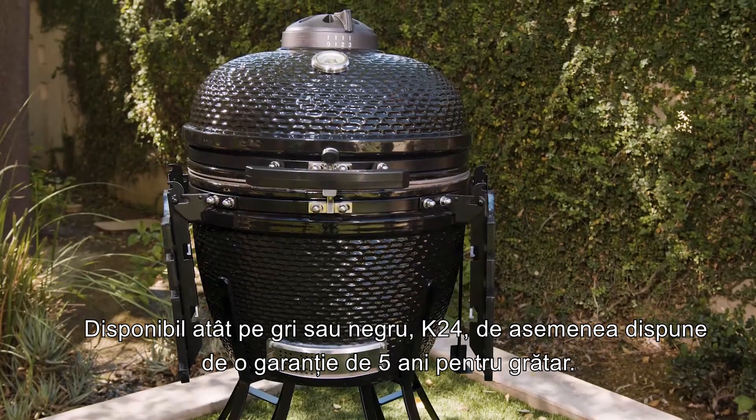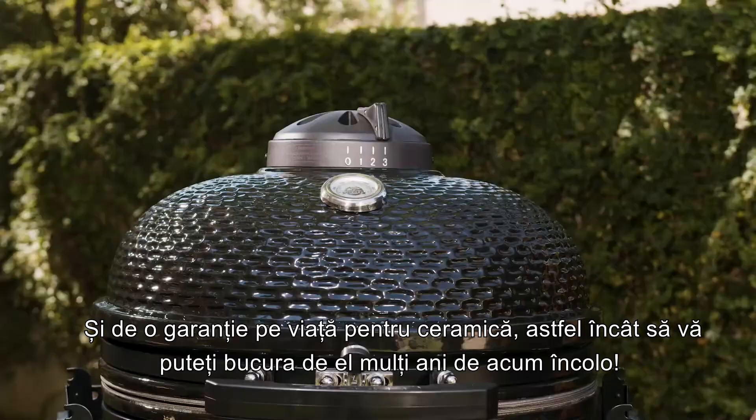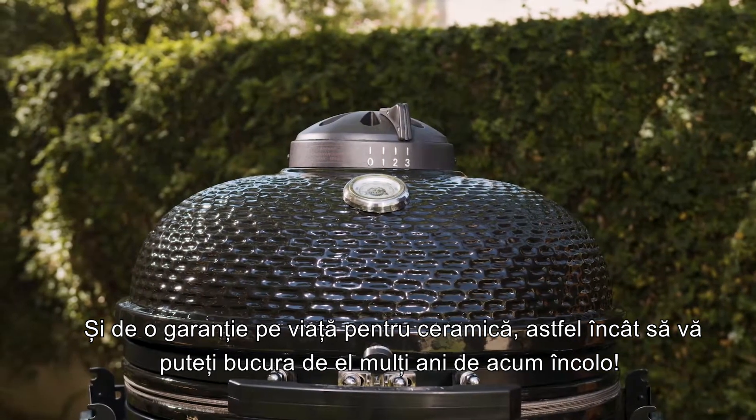Available in both gray or black, the K24 also features a five-year warranty on the grill and lifetime warranty on the ceramic, so you can enjoy for years to come.